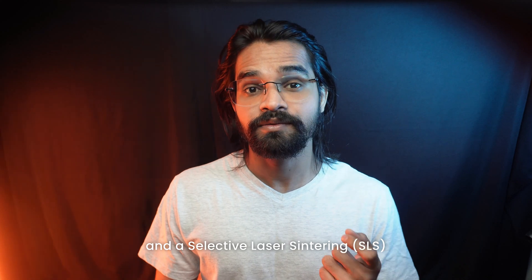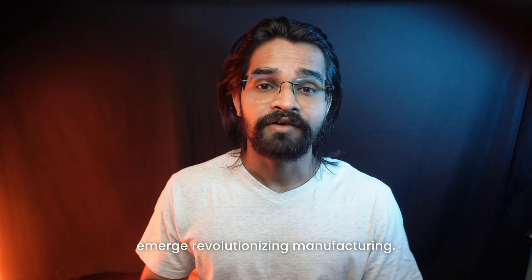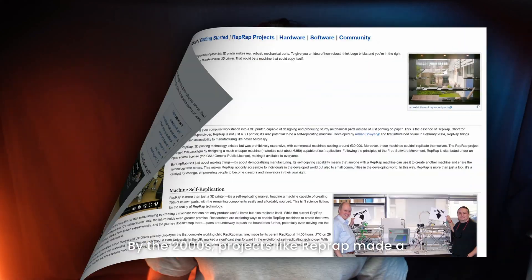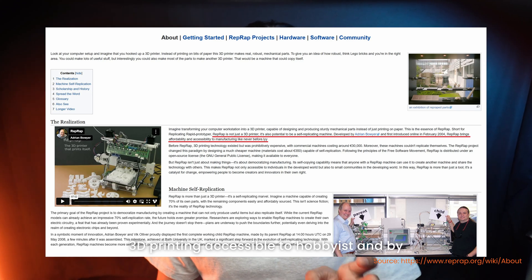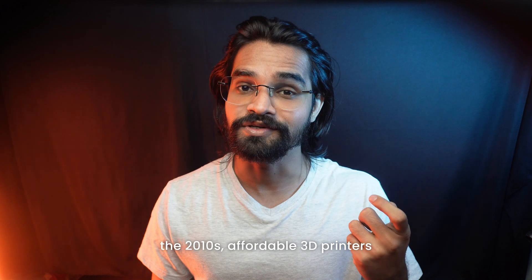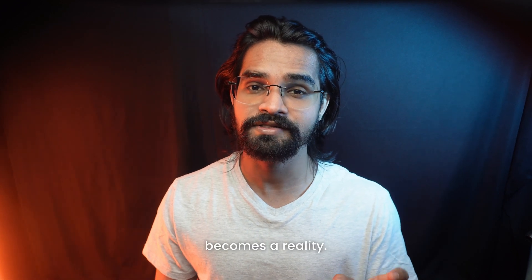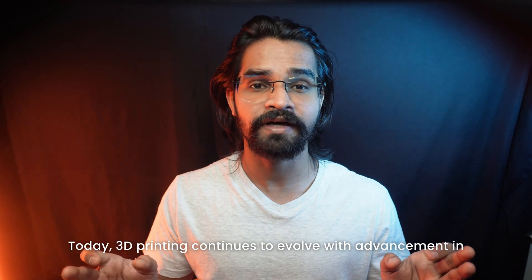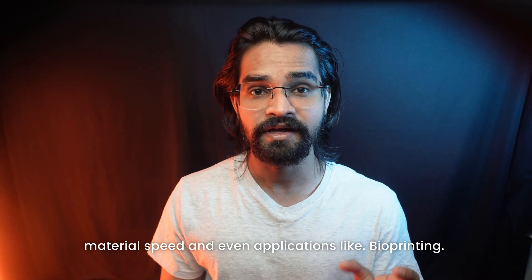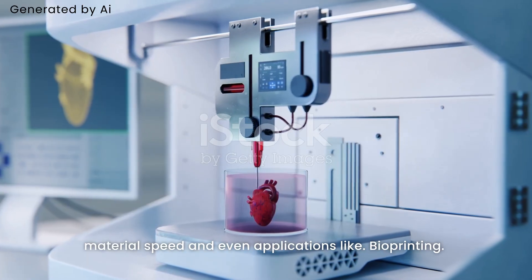By the 2000s, projects like RepRap made 3D printing accessible to hobbyists, and by the 2010s affordable 3D printers became a reality. Today 3D printing continues to evolve with advancements in materials, speed, and even applications like bioprinting.